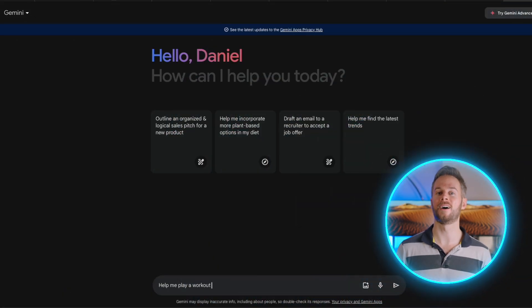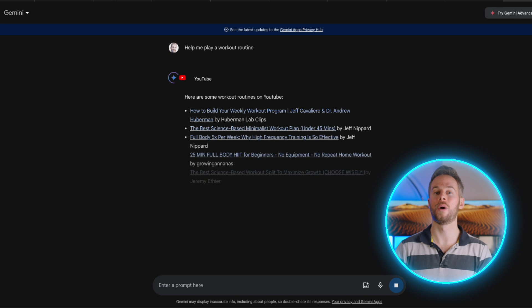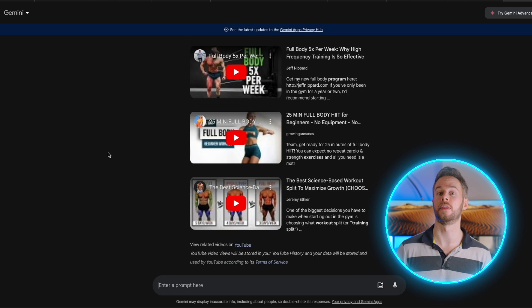Most people would agree that overall it's an all-round capable model, but also that in terms of well-rounded high quality output, it's probably just a little bit short compared to some of the others. However, like all models they all have their own relative pros and cons, and in this case the best feature I've personally found so far is the ability to parse YouTube videos.